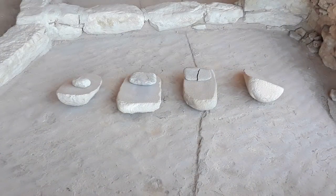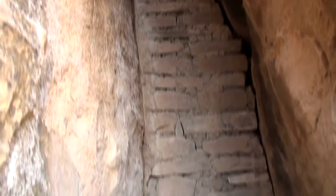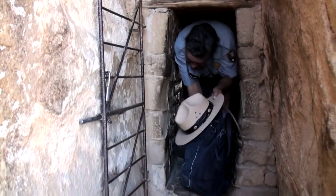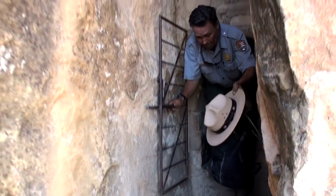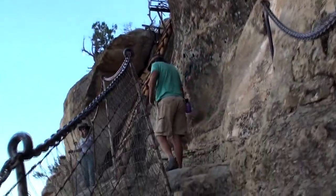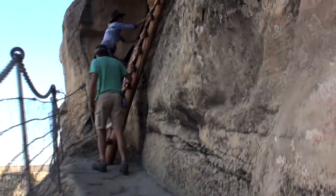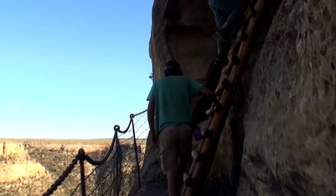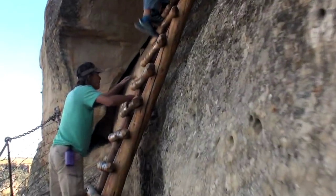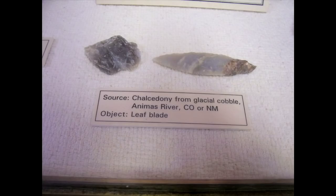A set of four manos and metates was once used to grind corn, nuts, and acorns. One last passageway got us out of the pueblo, where we scaled yet another ladder to emerge on top. I then visited the museum and got to see some of the fantastic artifacts that were found here at Mesa Verde.